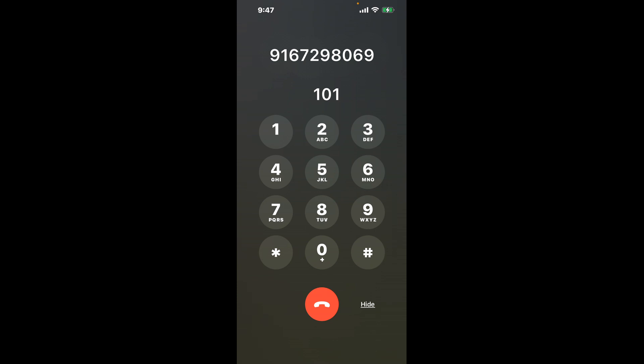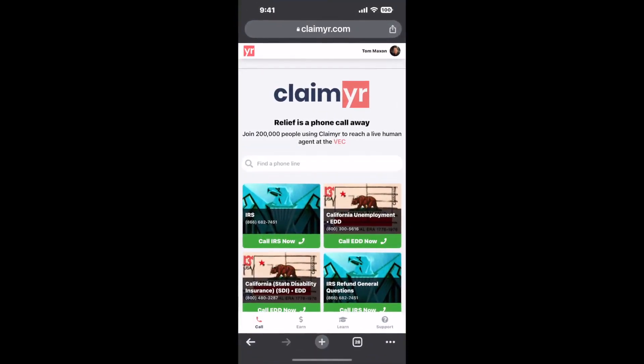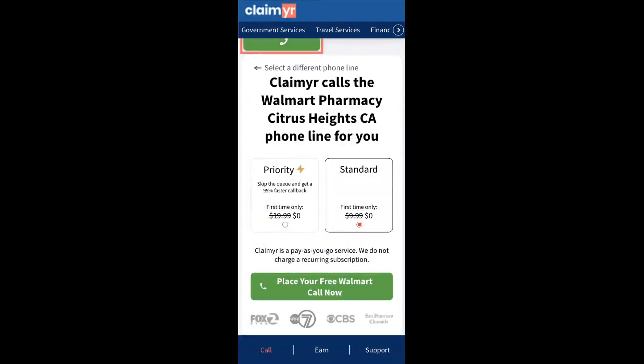The next method is the better way to reach a live person at Walmart Pharmacy, Citrus Heights, California. I built a calling tool. To use it, open up your browser, go to claimer.com, and search for the Walmart Pharmacy, Citrus Heights, CA option.